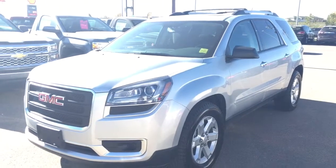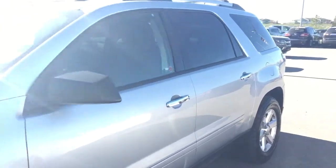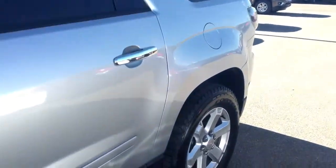Welcome to Davis Chevrolet. This is a pre-owned 2015 GMC Acadia all-wheel drive in the color silver.